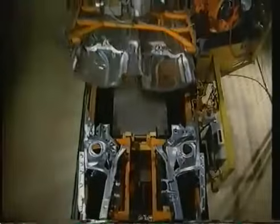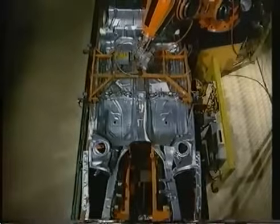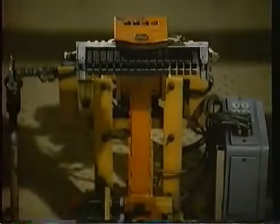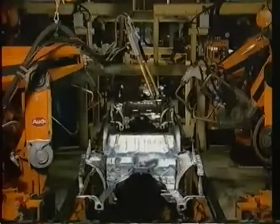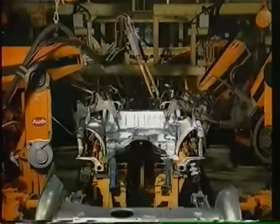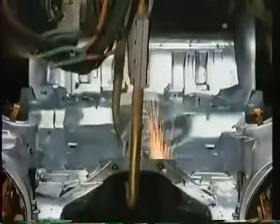Roboter fügen Bodenbleche und Drahthäuser zusammen — immer wieder mit gleicher Präzision. Das Lesegerät erkennt an der Kodierung, welche Karosserie gefertigt werden muss. Die vom Kunden gewünschte Ausstattung wird später in der Endmontage passend eingebaut. Das Schweißprogramm der Roboter richtet sich nach der Karosserie-Variante. Station für Station baut die Anlage automatisch die richtige Karosserie auf.